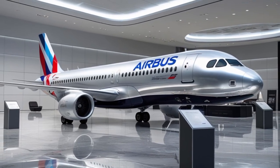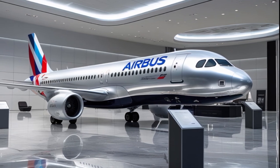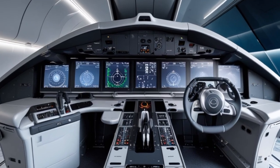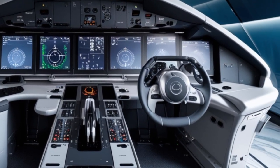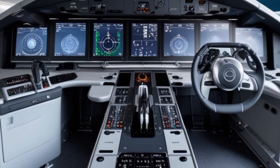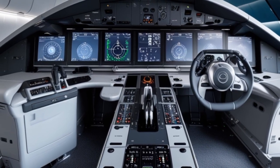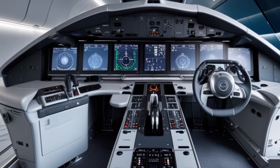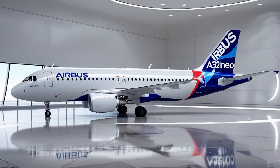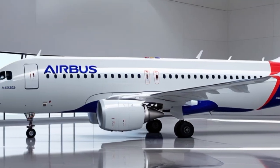In the context of sustainability and the global push toward decarbonization, Airbus is also exploring ways to make the A321 NEO even greener. Sustainable aviation fuels, or SAF, are a big part of the equation. The A321 NEO is certified to operate with up to 50% SAF, and Airbus aims to increase this to 100% compatibility in the coming years. Research is also ongoing into hydrogen-powered variants, and the technologies tested in the A321 NEO program will play a key role in future zero-emission aircraft.